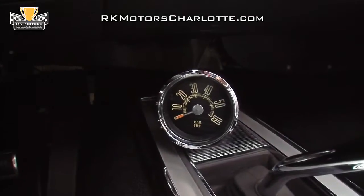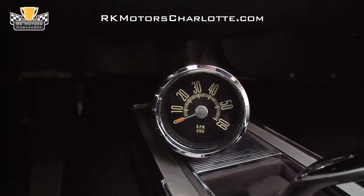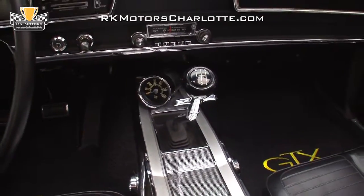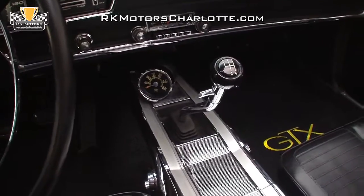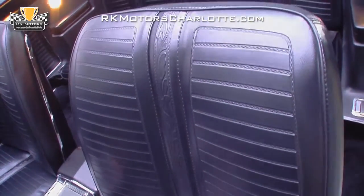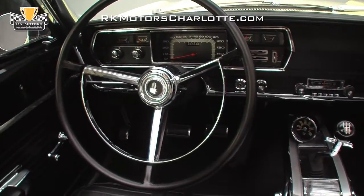Behind the dash, an optional console holds Plymouth's controversial but equally cool canted tachometer in front of a correct Inland shifter and thin chrome trim. Fully restored saddle grain vinyl seats face chrome trim foot pedals and a sweet-looking chrome ring steering wheel that features a correct black rim.